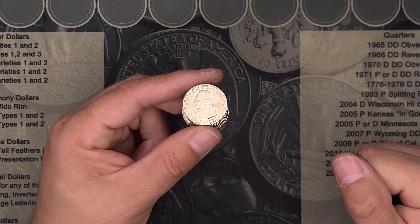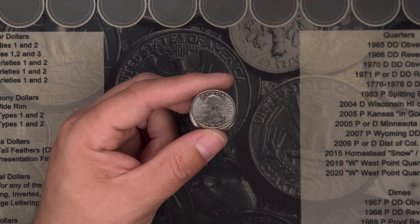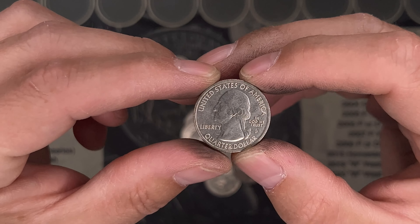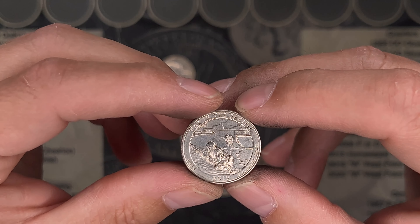Boom! Just like that, this is roll number 47 and we picked up a 2019 W. And it's a War in the Pacific.